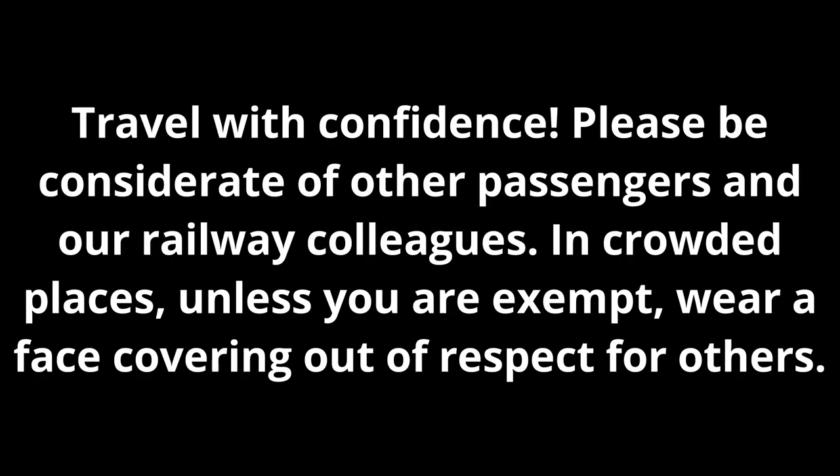Travel with confidence. Please be considerate of other passengers and our railway colleagues. In crowded spaces, unless you are exempt, wear a face covering out of respect for others.